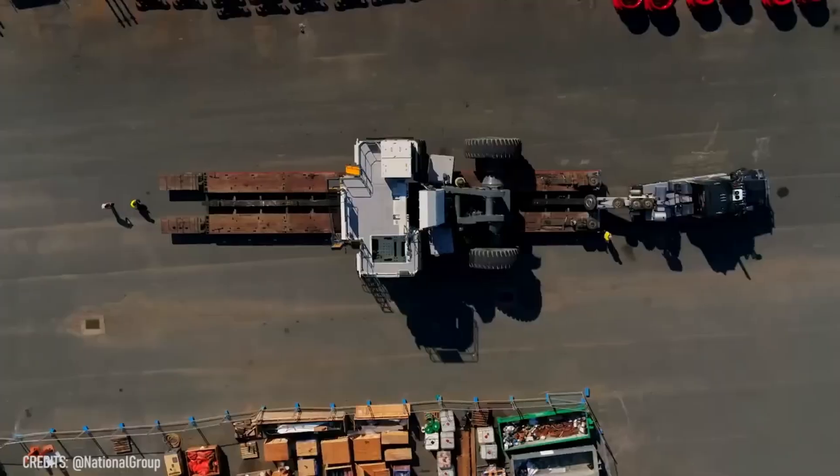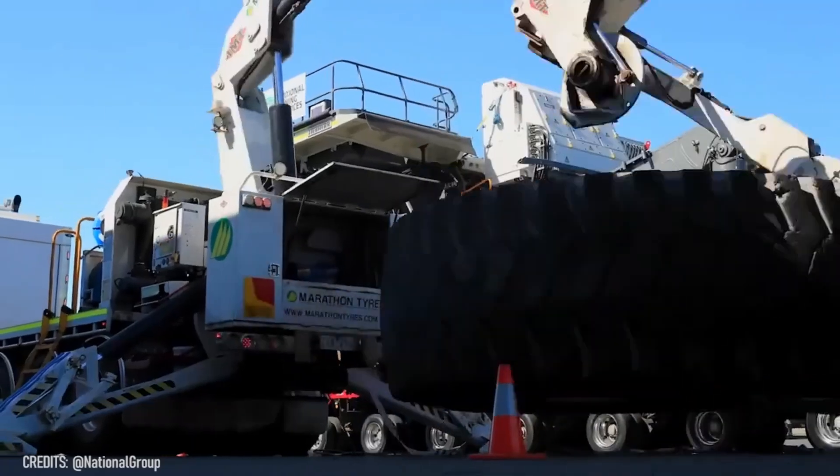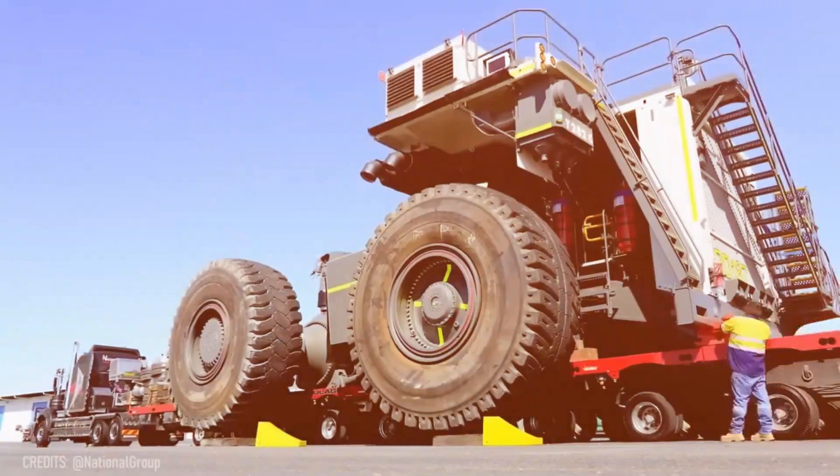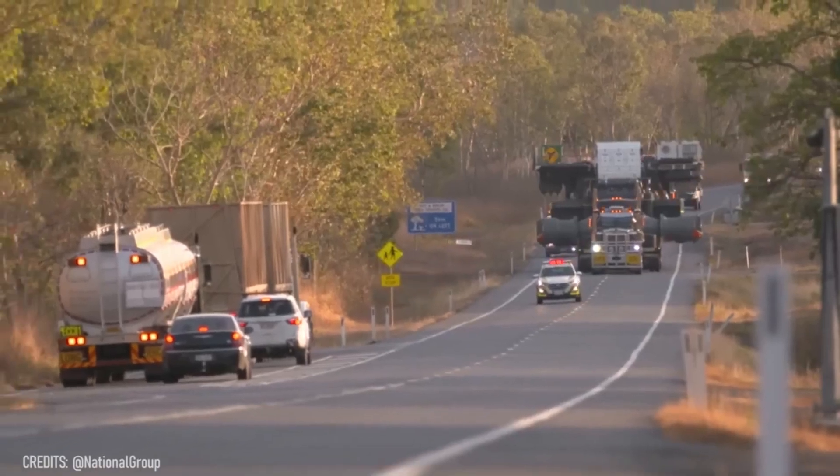Behold the real colossal titan in the world of heavy-duty machines! Can you believe that transporting the Liebherr T282B from one place to another requires a police escort and road closures?